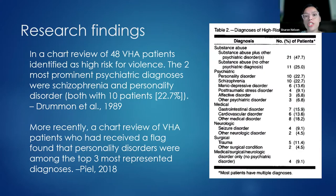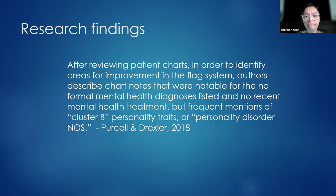There has not been a lot of research in this area. However, in the few studies that did chart reviews for patients who received disruptive behavior flags, personality disorders appeared in the top two or three most common diagnoses across multiple reviews. Even in chart reviews where personality disorders weren't formally listed, many patients still had notes indicating the provider suspected a personality disorder — frequent mentions of cluster B personality traits, personality disorder NOS, or other code words clinicians use to suggest a possible BPD diagnosis.